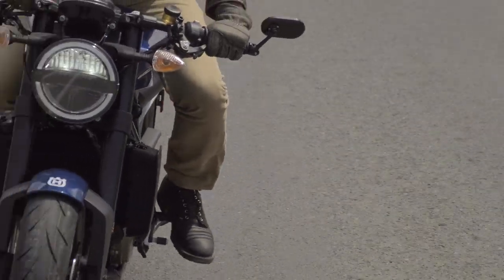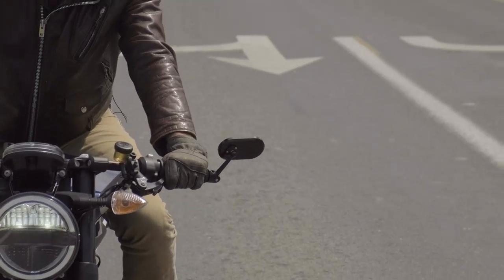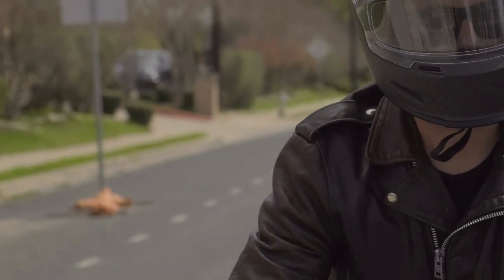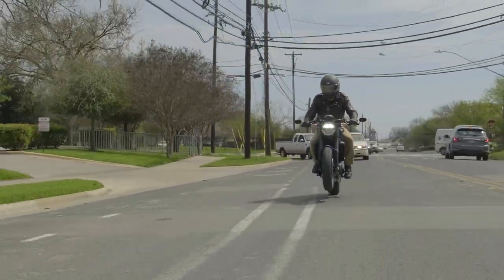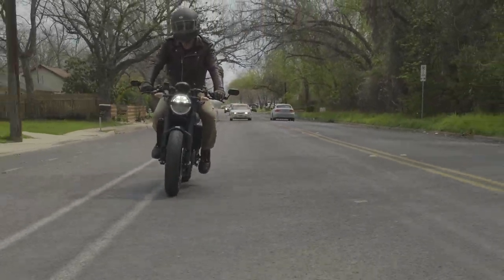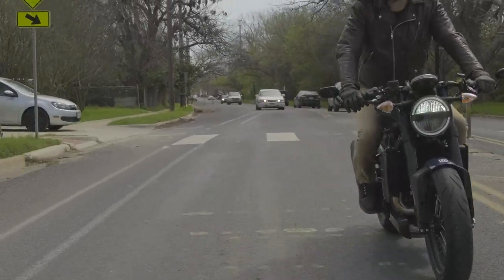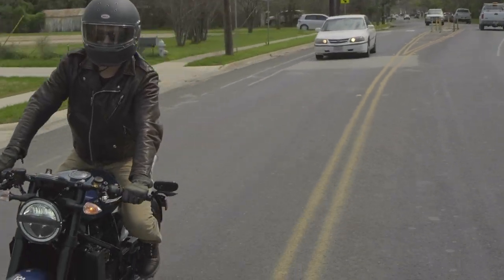Alright, so that was a short ride. We'll do some better wheelies later. There's cops everywhere, but maybe I'll rip a little wheelie here in a minute. It's just so easy, nothing to it. The 701 Husqvarna Vitpilen might be my new favorite motorcycle. I think it is. Stay tuned for more.